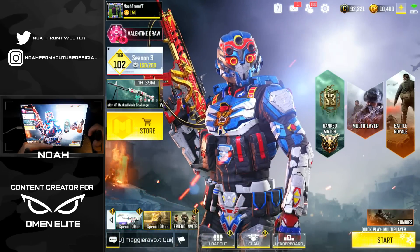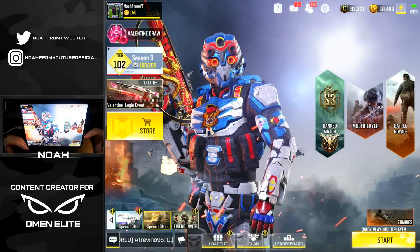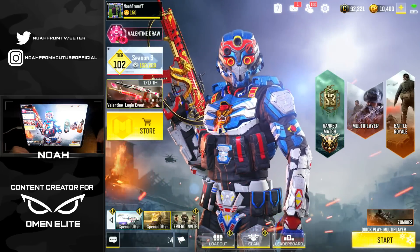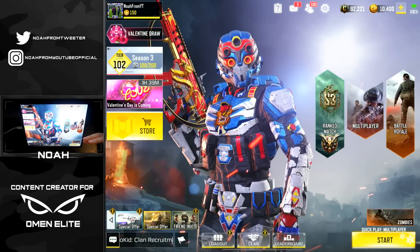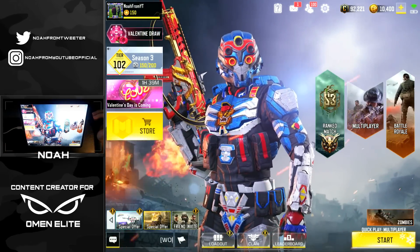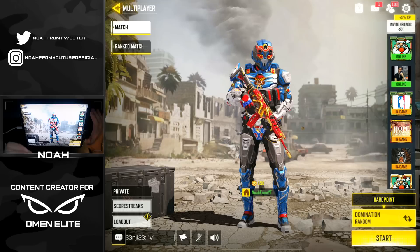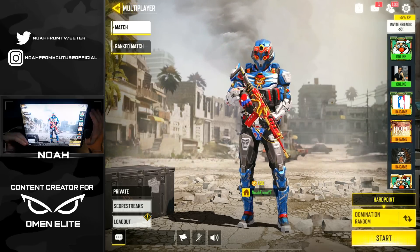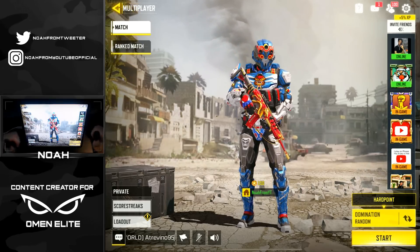I figured a fun idea for today's video would be to hop into multiplayer and attempt to go super sweat mode, because this device is such a different size than my old one - I had to rearrange my HUD and I'm still sort of getting used to the new sensitivities. I thought it would be cool to show our day one abilities and then maybe a week from now look back and see how much I've improved. We're going to use the HBR for our first match.